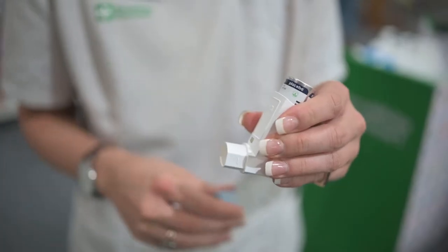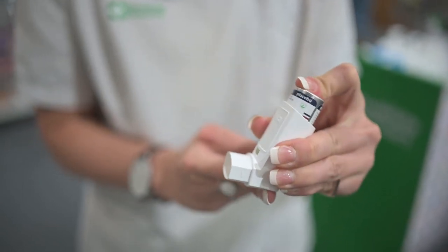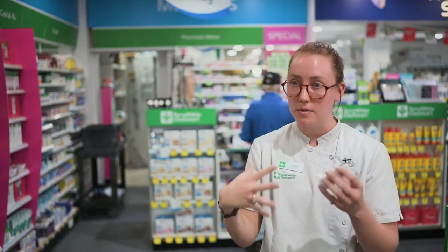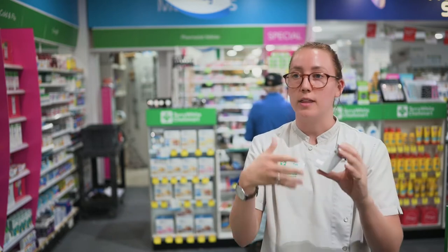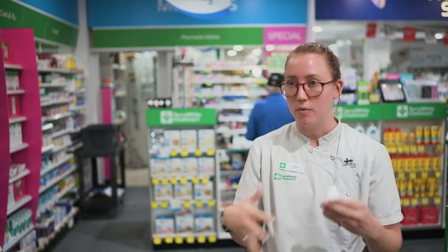So the way that this one's used is you give it a shake. Before you use it, you give it a spray so you can make sure the medicine's coming out. And then how you use a puffer is you would breathe all the way out, empty your lungs, put your mouth around this end bit here, and as you press, you breathe in and hold your breath for up to 10 seconds if you can, and then you breathe normally.